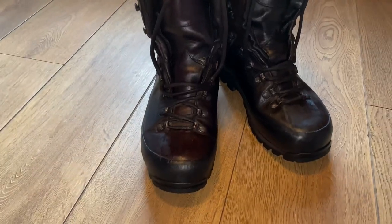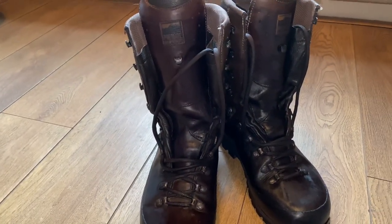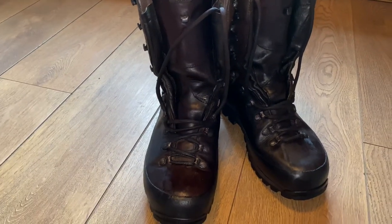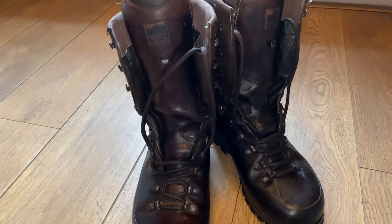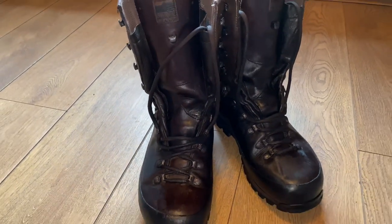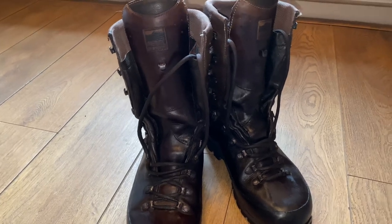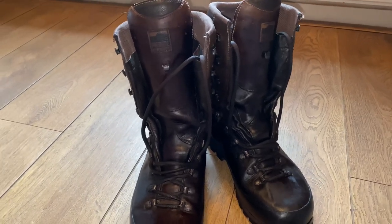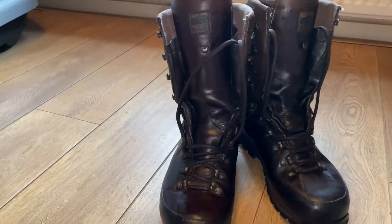Anyone looking for decent boots — gamekeepers use these, hunters use these, and if it's good enough for them it's good enough for me. If you want a decent pair of boots to keep you dry for the winter months when you're up in the mountains in Scotland, these are it. I don't know if they're crampon-compatible — that's the only thing I'd like to check out.